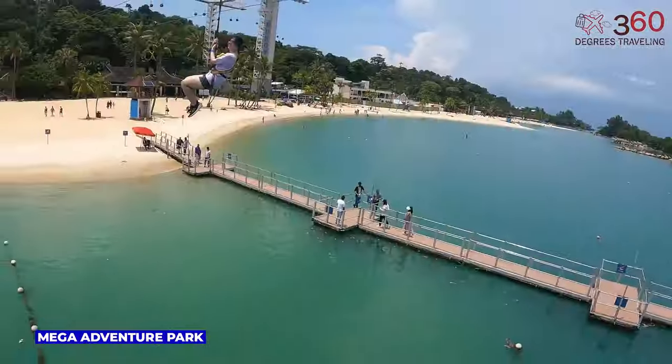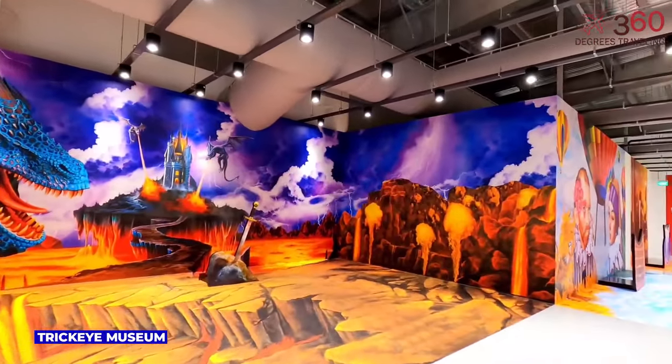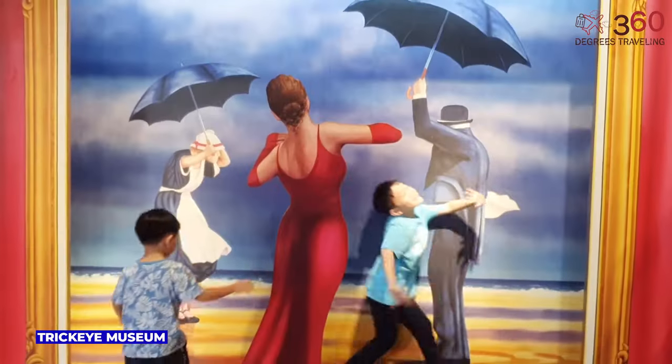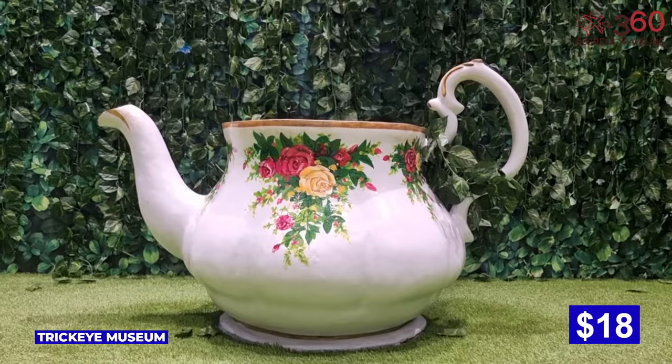Trick Eye Museum on Sentosa Island invites visitors into a world of optical illusions and interactive art. From defying gravity to surreal landscapes, it's a playful and imaginative experience. Trick Eye package prices start from $18.